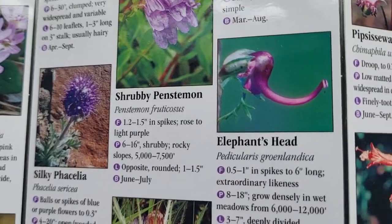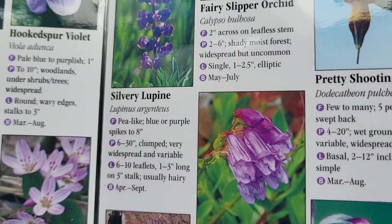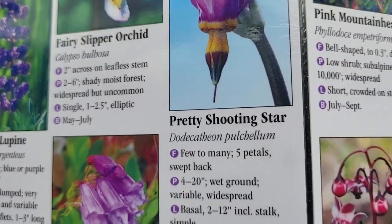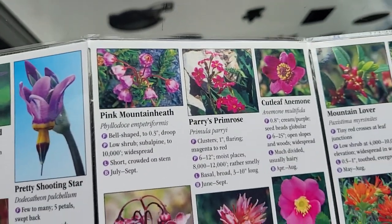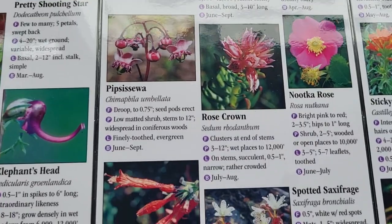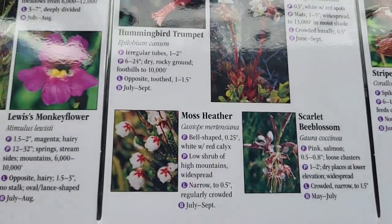The elephant head — seen those quite a few times. The shooting star — a lot. Those are pretty. And I will be going up and showing you guys the flowers soon to bloom up on the mountain. I'm going to catch it right at the peak.